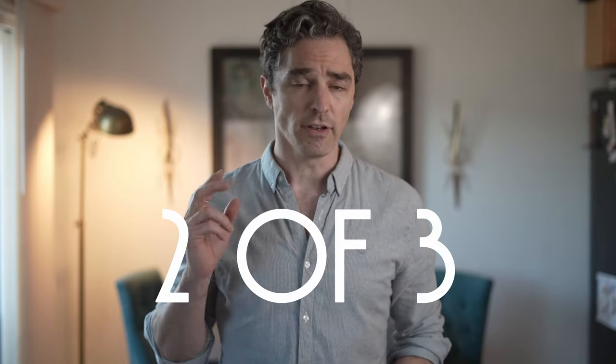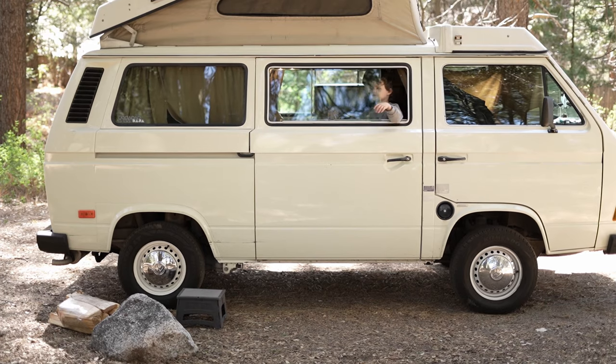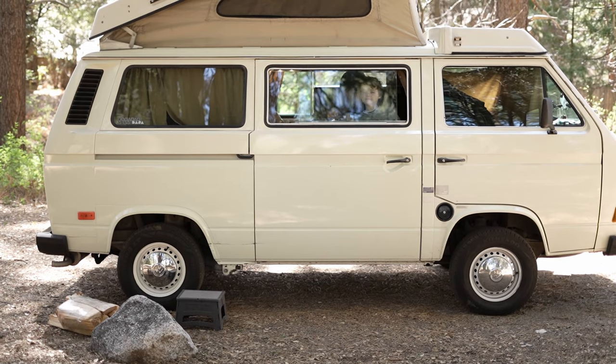We're talking about camping outfits today. This is episode two of three of a camping series where I go camping with my boy for the first time — at least his first time — in a VW Vanagon. I rented one from VW Safaris, and just think of all the style that you get with just renting one of those, so obviously I had to have some outfits to go with that.